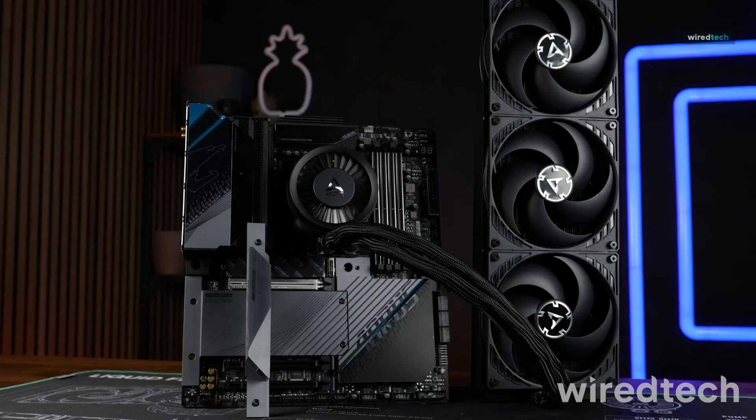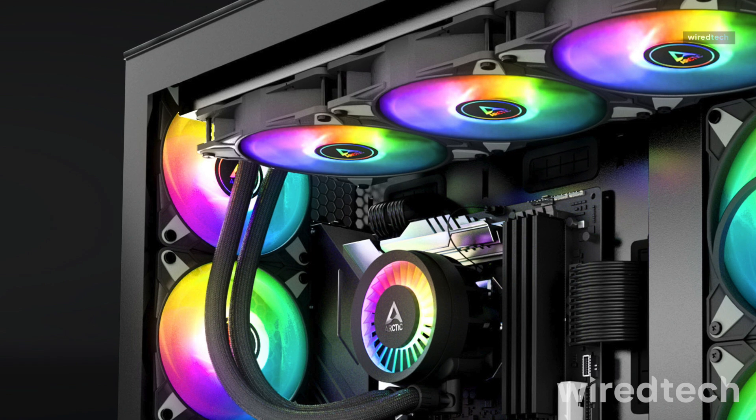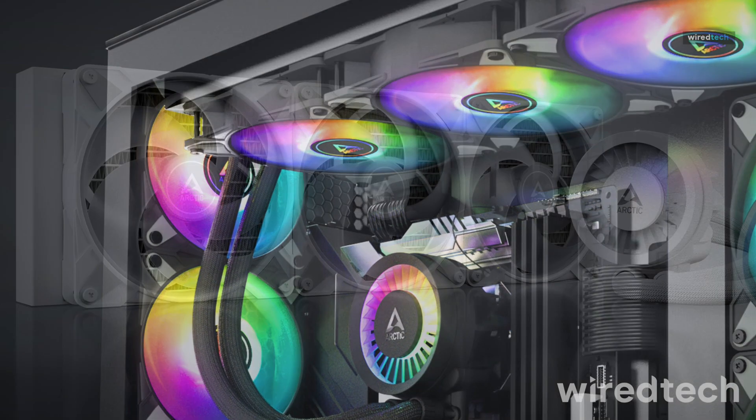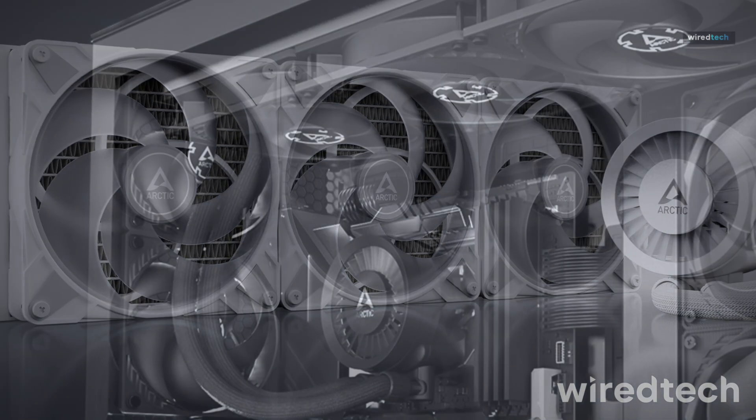With an integrated VRM fan, thick radiator design, and silent pump operation, this AIO is perfect for overclockers and enthusiasts who need maximum cooling efficiency. Find the best pricing in the description.